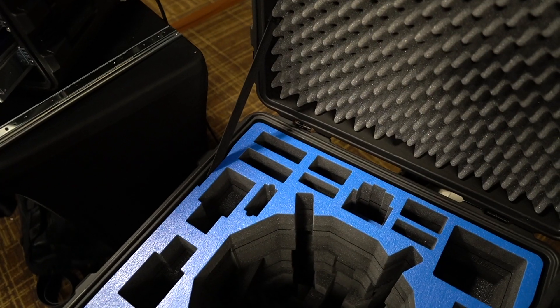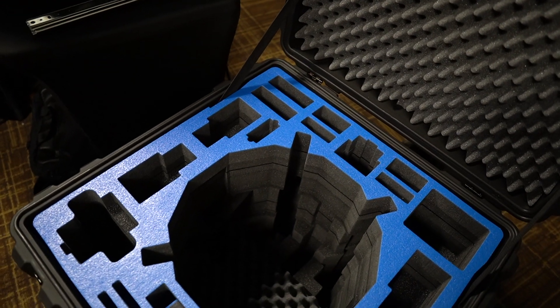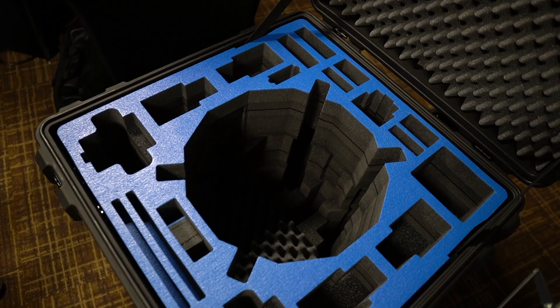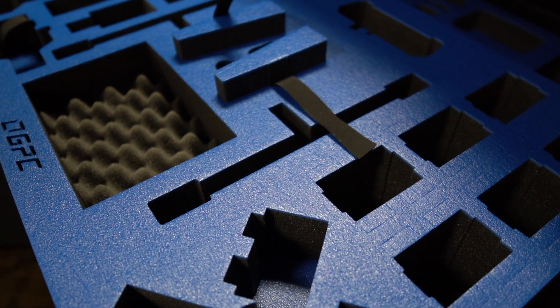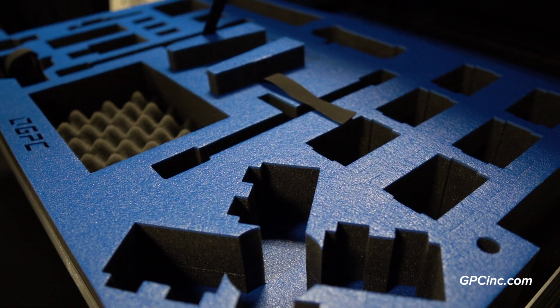The M600 with landing gear — not the M600 Pro where the landing gear comes off, although the M600 Pro does work in this case with the landing gear on. Since the original M600 is no longer available, this is effectively the M600 Pro with landing gear on. For questions, visit gpcinc.com or call our office for custom product needs.